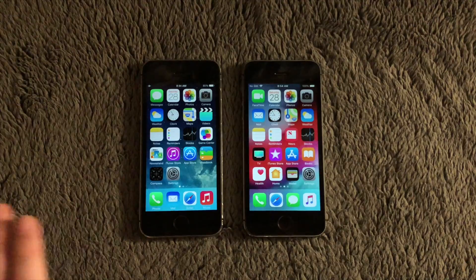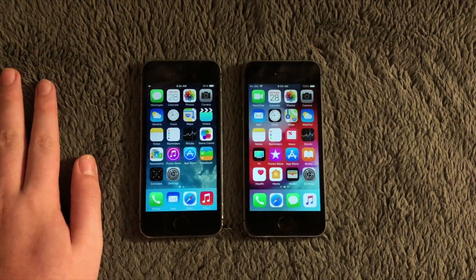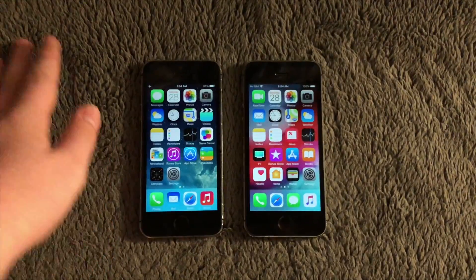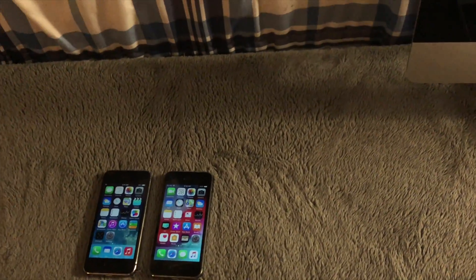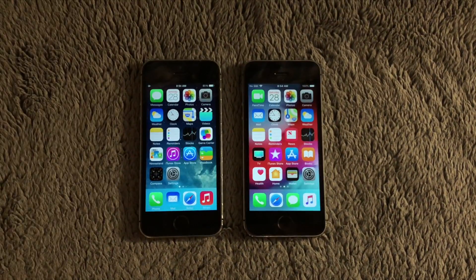Before I begin this video, I got a comment on the last video saying this was a carpet I'm filming on. I'm not actually filming on my carpet — this is part of my desk with a little blanket over it to make the video look nicer. Hello everyone, Revac Tech here.